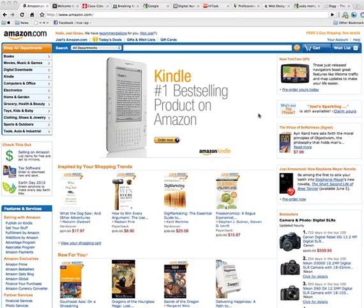Hi, my name is Joel Gross. I'm the founder of Coalition Technologies. We build websites specifically tailored to our individual clients' needs. When we build these websites, there are three main points that we think about.